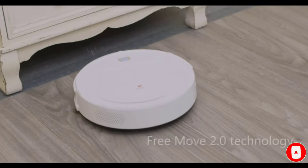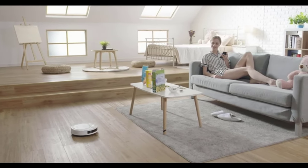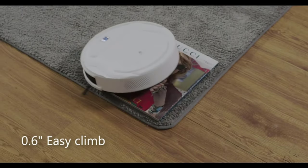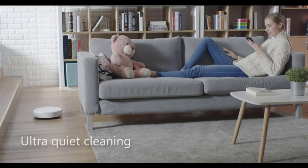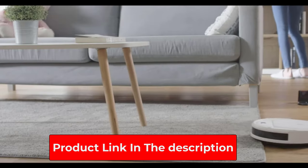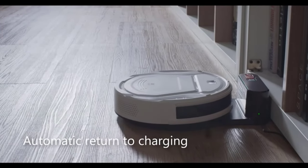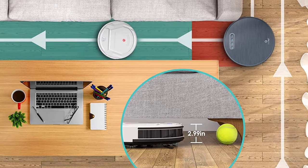Moreover, the Lefant M210 is a better robot vacuum for small spaces than others on this list because it comes with a unique design that allows you to buy and install a mop bracket so that you can vacuum and mop with it. It has four cleaning modes for all of your cleaning needs, and you can easily switch between them on the Lefant app. You can also change the cleaning direction and create a schedule on the app.